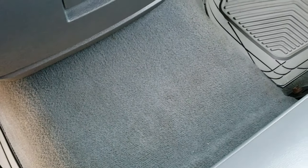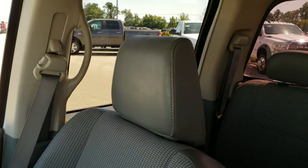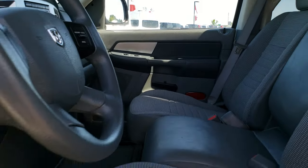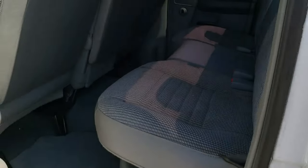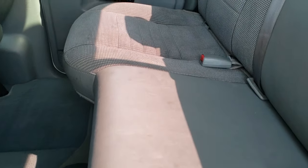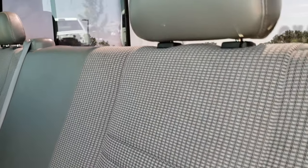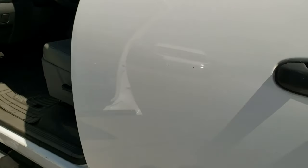It has a power sliding rear window. The carpeting is nice and clean. The passenger seat has no rips or tears, and the headliner is in really nice shape as well. You get a compass, temperature, and mileage display. The back seats are in nice shape with no major rips or tears — it has the LATCH child safety system and that power sliding rear window. There are factory floor mats back here, and these seats fold up for extra storage with a lot of space underneath.